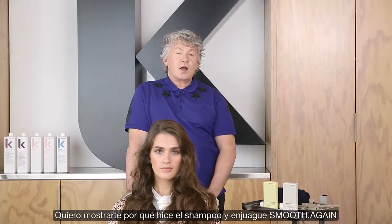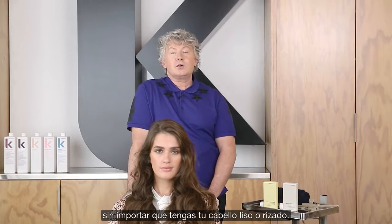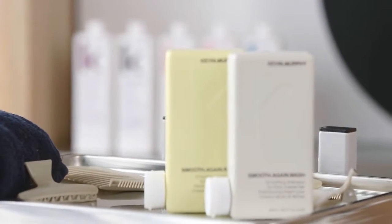Hi, Kevin Murphy here. I want to tell you why I made Smooth Again wash and rinse — a wash and rinse that keeps your hair smooth and frizz-free, whether you wear your hair curly or straight.